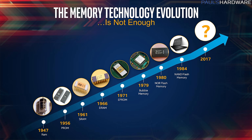3D XPoint has been in the works for a long time — eight-plus years — because storage is slow. Even with SSDs that are much faster than mechanical hard drives, your permanent non-volatile storage is still the slowest part of your computer.